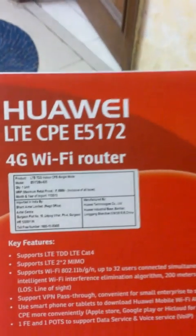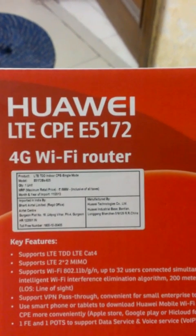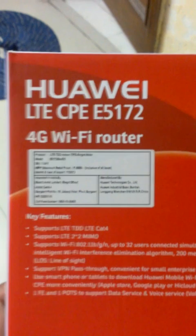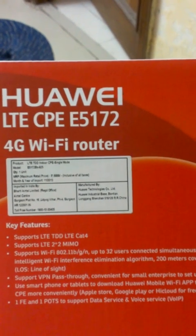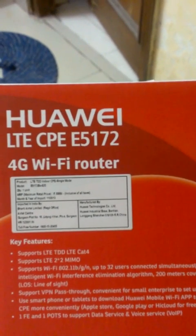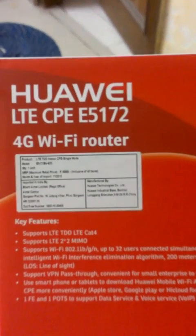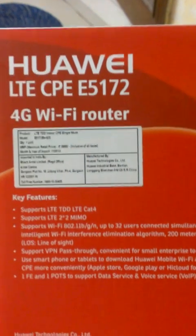This device is made by Huawei, a telecom company from China. It has been imported via the vendor Airtel, which provides its services in the Indian subcontinent. The Huawei device is basically the LTE CPE E5172 — where LTE stands for Long-Term Evolution, CPE stands for Customer Premises Equipment, and E5172 is the device version number.